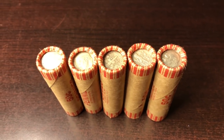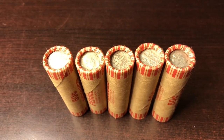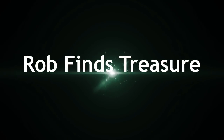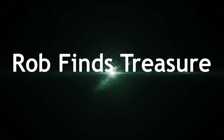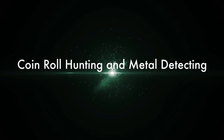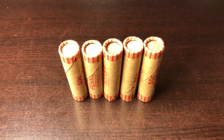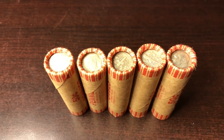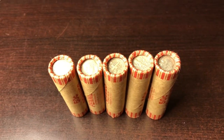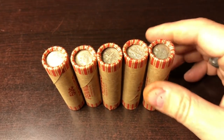Could it be? Could these five rolls be the only truly unsearched wheat rolls left in existence? Hey everyone, it's Rob with Rob Finds Treasure, bringing another episode of buying from a seller to see if they truly have wheat penny rolls that are unsearched with a dime at the end.